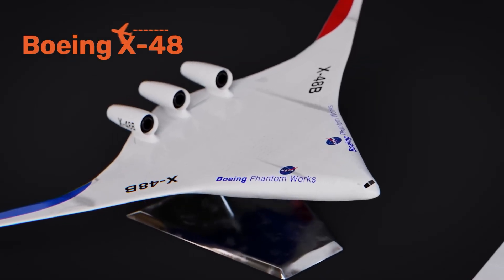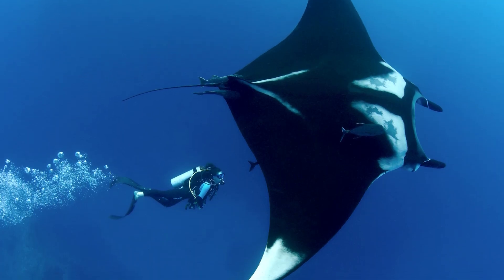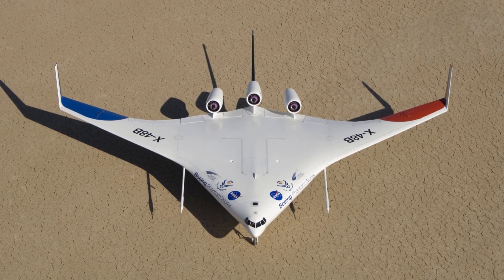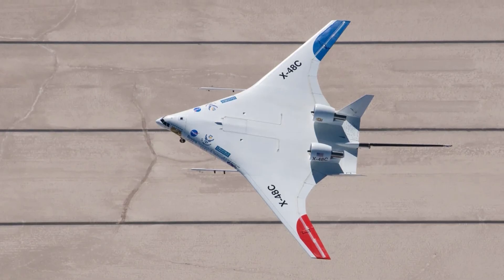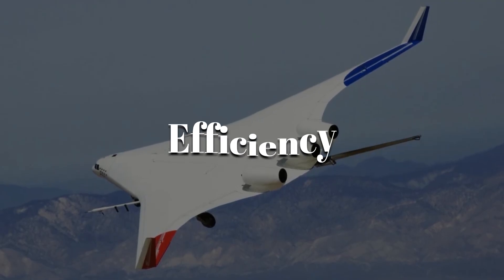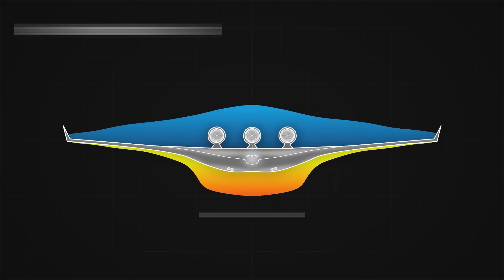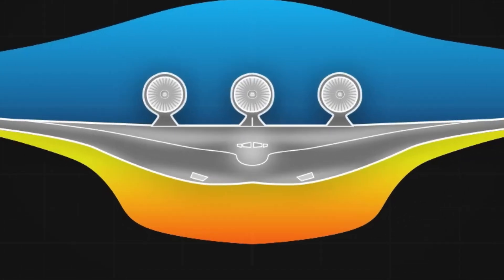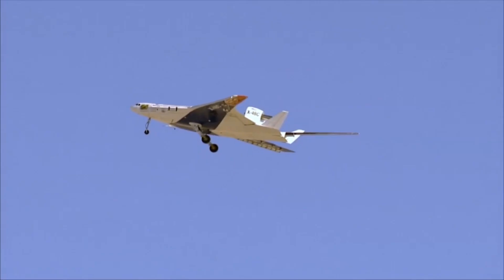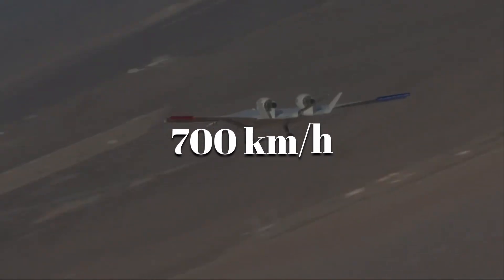At first glance, the Boeing X-48 doesn't look like an airplane at all — it looks like someone fused a manta ray with a spaceship. This experimental jet was designed to test the blended wing body concept, where the fuselage and wings merge into one. The X-48's shape reduces drag, increases lift, and allows for quieter engines mounted above the airframe. Wind tunnel tests and real flights proved it could cut fuel consumption by up to 20%, while flying at speeds around 700 kilometers per hour.